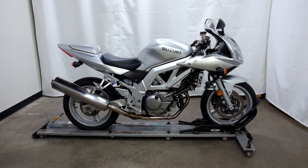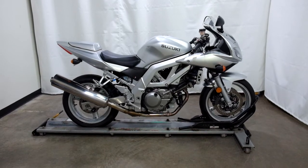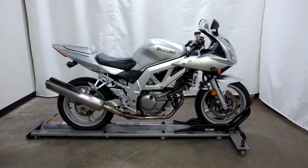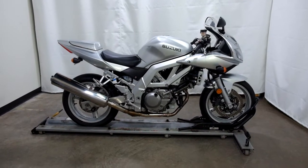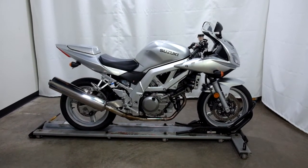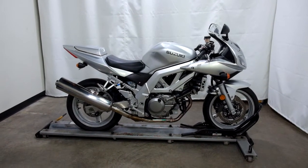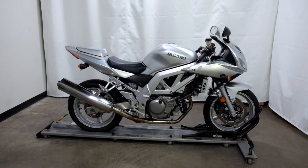Welcome to SimplyRideUSA.com. Today we have an outlet 2003 Suzuki SV650S. This motorcycle has just under 20,000 miles on it and will be sold as is. So let's take our walk around it, we'll show it to you, then we'll fire it up for you.